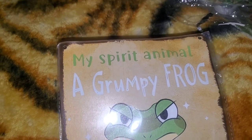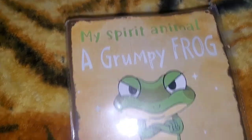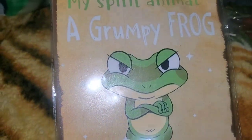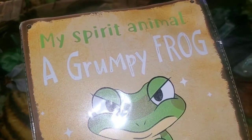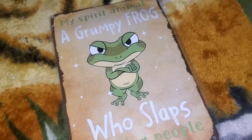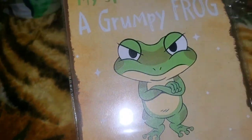This sign right here says 'My spirit animal: a grumpy frog who slaps annoying people' — this is hilarious! I am serious, that is so hilarious. I know y'all are like, 'This girl with this frog haul!' All right, just a couple more items.